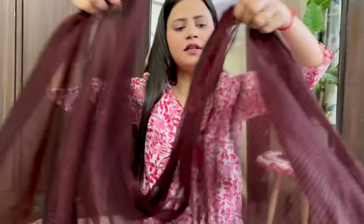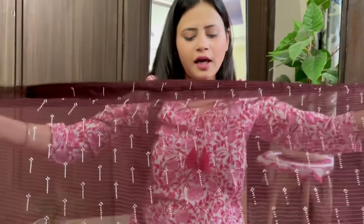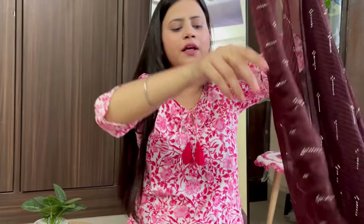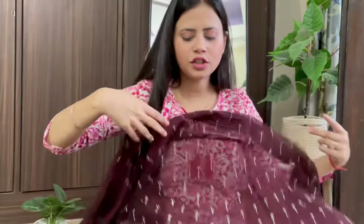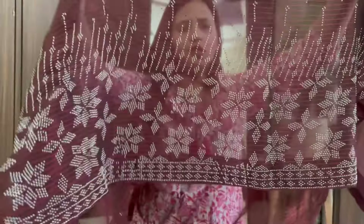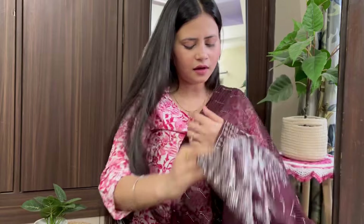After wearing this, it is fully party wear because it has stones. This is a very shiny fabric with a shaded type pattern. It is a very good shape. I didn't wear it with a proper blouse, but it looks very good — this is a party wear look.